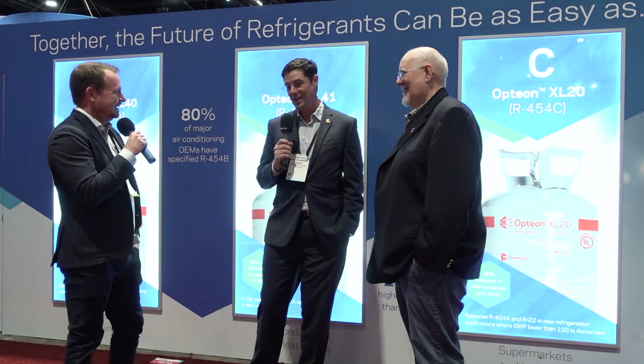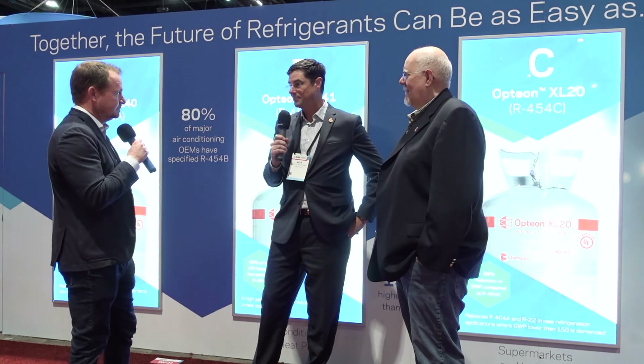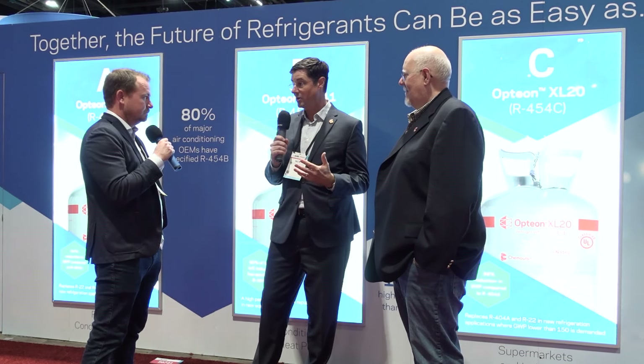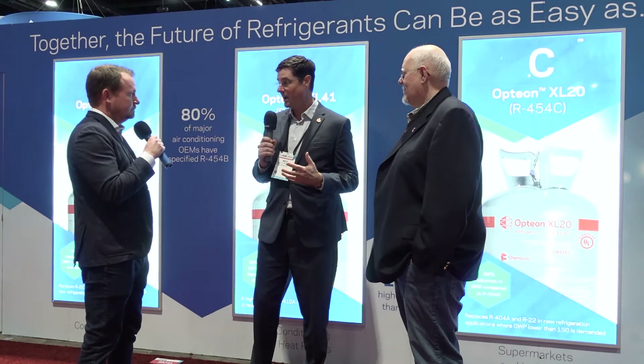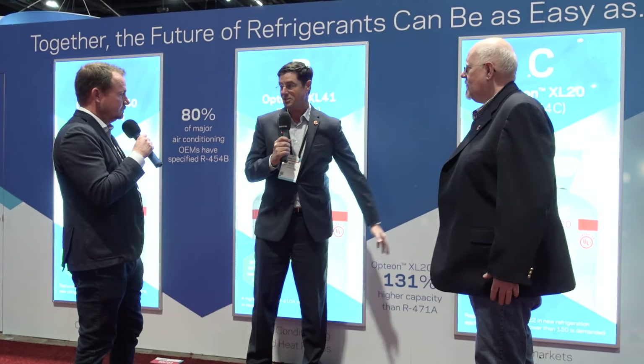Thanks for the opportunity. ABC stands for R454A, R454B, and R454C — very easy to understand. We did it that way because R454B has been selected by 80% of U.S. manufacturers for OEMs as our tip of the spear. R454A has 6% higher capacity than R404A, 3% better energy efficiency, and a whopping 94% lower GWP.